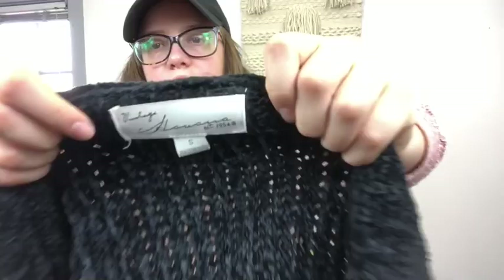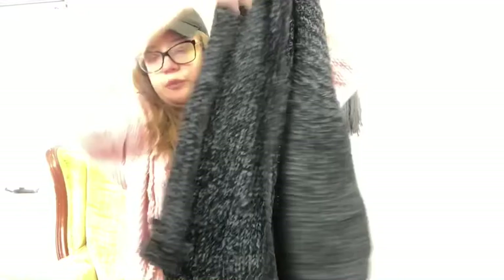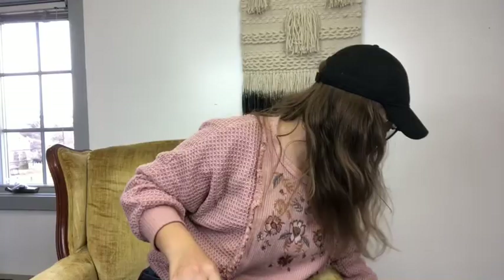This is a Madewell cropped black sweater, size medium — needs a little cleaning. It has merino wool and alpaca. This is Vintage Havana — I don't always pick that brand up but if it's really cute and trendy I will. It's a really nice black chenille cardigan with some fringe detail on the bottom. It's so soft. This is Out From Under, sold at Urban Outfitters, size small — a really nice lavender thermal in an oversized fit, perfect for spring.